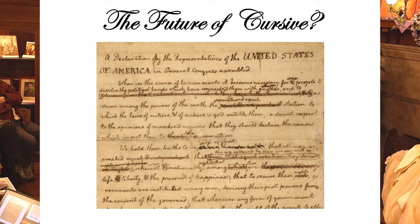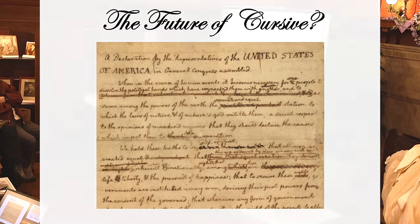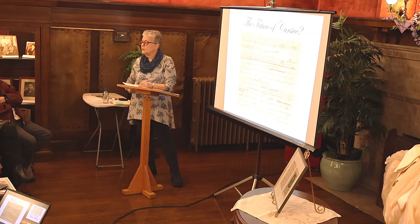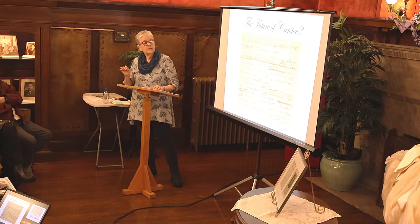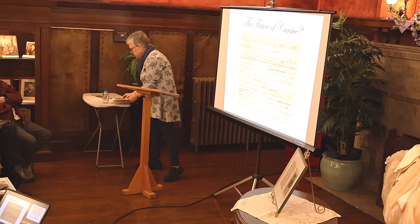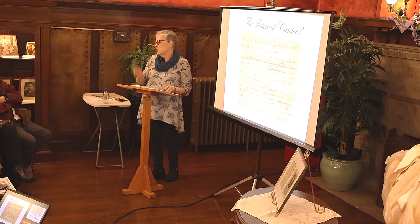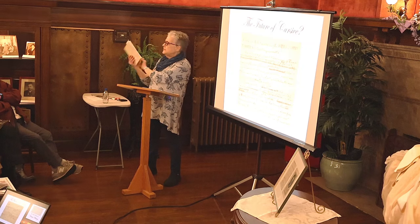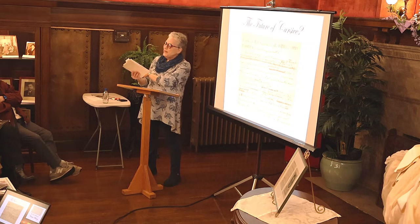What is the future of cursive? Jefferson's rough draft of the Declaration of Independence — with Franklin's modifications visible — is a primary document our children won't be able to read. Is it necessary to read the Gettysburg Address on the back of an envelope in Lincoln's own hand? I don't know, but if you don't learn cursive, you won't be able to read it.